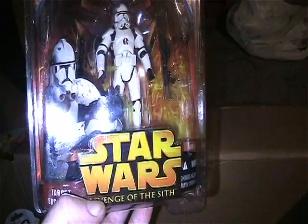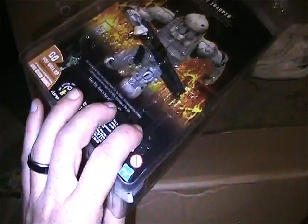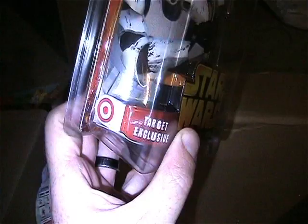I have this Star Wars Clone Trooper from Revenge of the Sith - this one's in one of those protective cases and it is a Target exclusive.